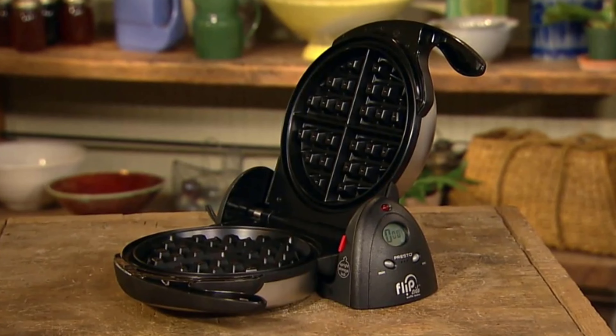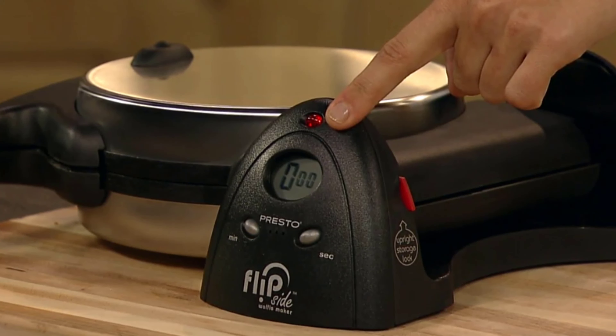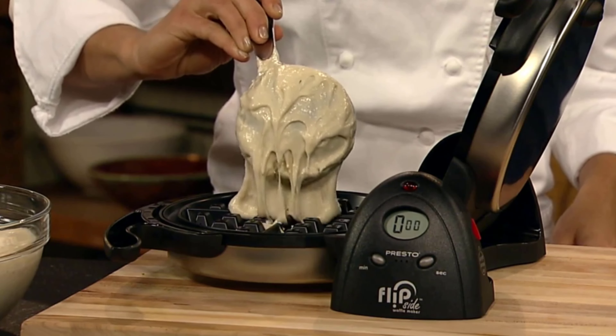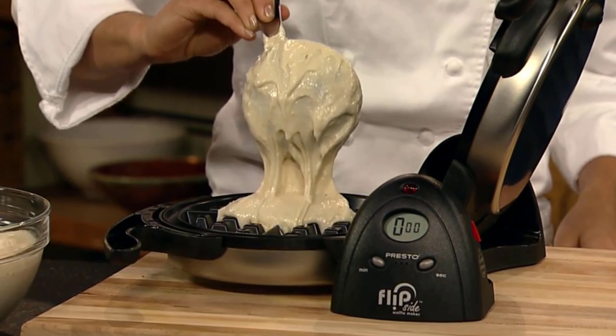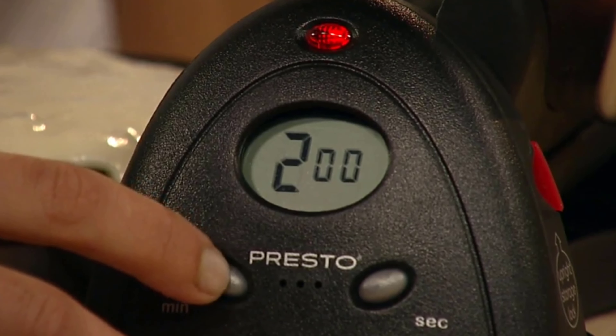That's all for our video about the seven best waffle makers. Thanks for watching. If you enjoyed our video and found it helpful, please like, comment, and share. Subscribe to our channel for more videos like this.